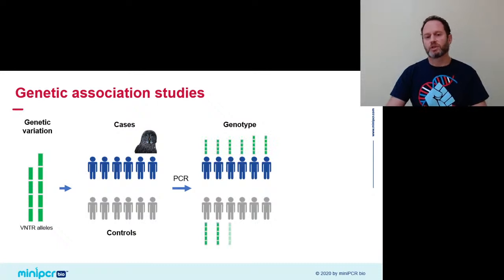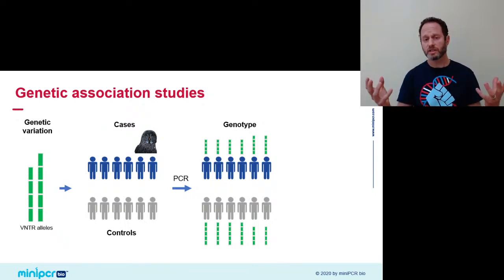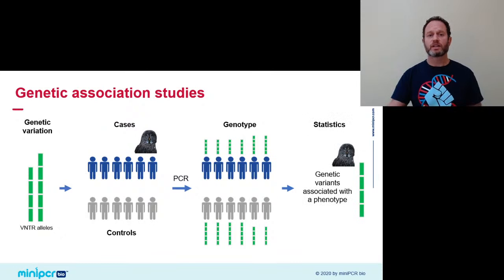After genotyping, we typically have really large cohorts of patients and we can't just eyeball the results. For that, we use powerful statistics to figure out if indeed one of the variants occurs more frequently with one of the genotypes. For these analyses to be clear, we want to look at large datasets across a large number of patients, and we also want the phenotype to be very clear and well beyond the norm — like an extreme sleep phenotype.